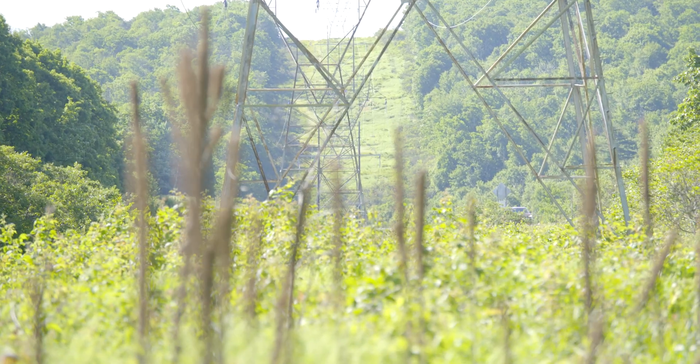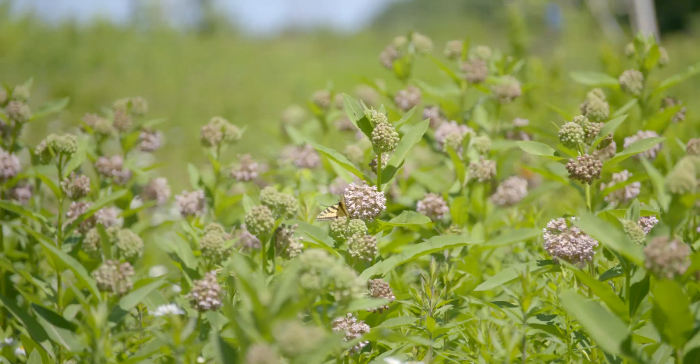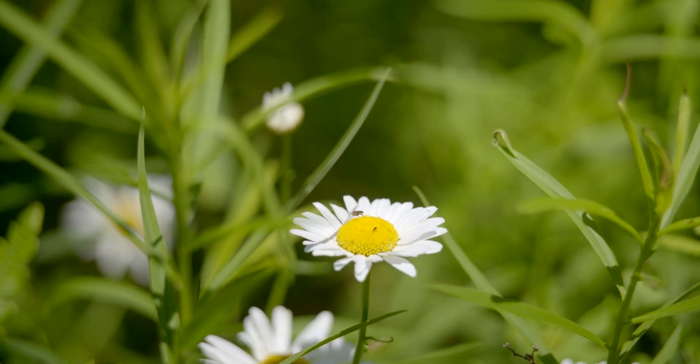There are literally millions of miles of rights-of-way when you think about transmission lines and roadsides and pipelines, and if we can manage those effectively we can really make a difference for our native wildlife populations. My overall research goal is finding ways in which wildlife and humans can coexist on the landscape.